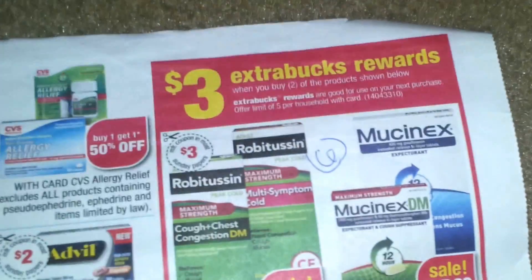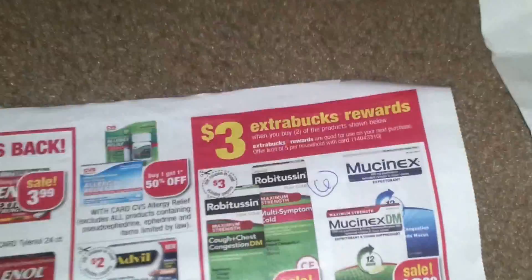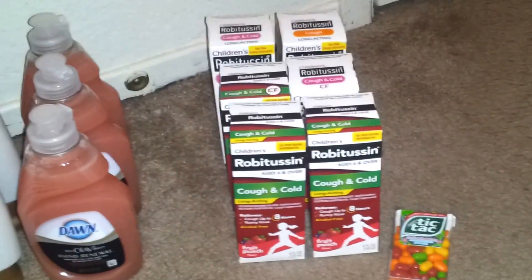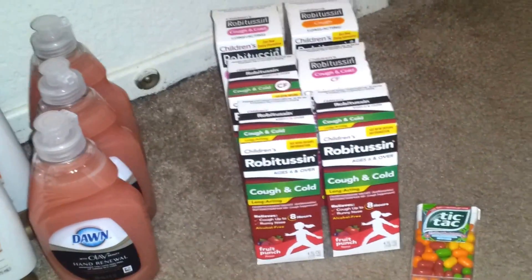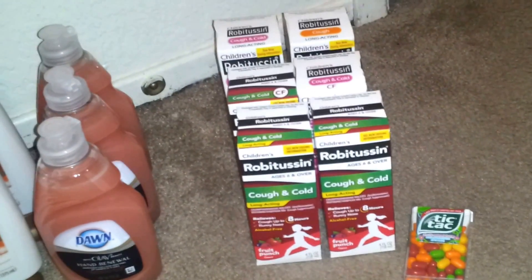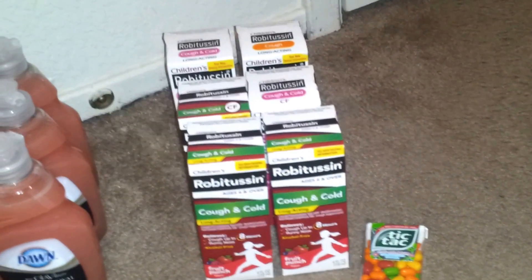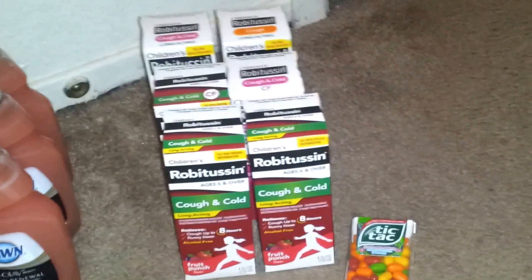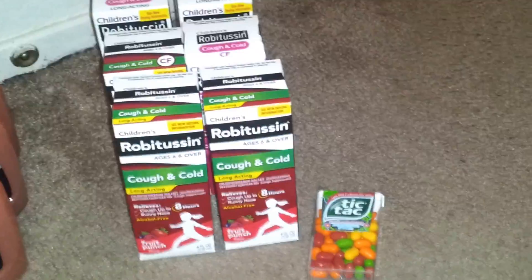I rolled it to the second transaction, which is the Robitussin — they are $4.95. When you buy two, you get a $3 Extra Buck, with a limit of five per card. I picked up six of them and used six of the $3 off any Robitussin product coupons coming in tomorrow's paper. I also used a $2 off ten Redbox coupon as well as a $1 off four Redbox coupon. I paid $8 and got back $9, so it was a $1 money maker — pretty good deal on the Robitussin, since they're free this week. You might want to stock up. I threw in a Tic Tac as a filler to use my $10 ECB from transaction one.